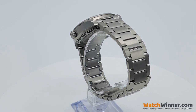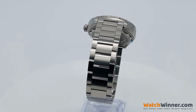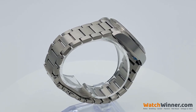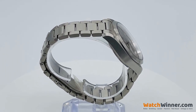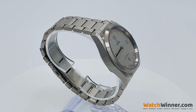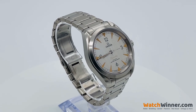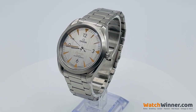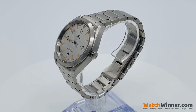The original Omega Railmaster of 1957 was a simple, practical, yet elegant watch designed for railway staff or anyone who worked close to electrical fields. Today, that spirit of innovation has been carried over into an updated model, which enhances the Railmaster's capabilities yet again.